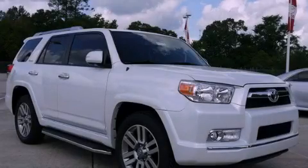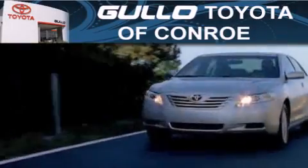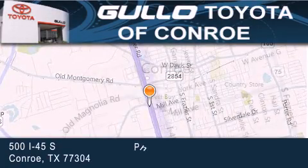Contact us today to arrange your test drive. Golo Toyota is located at 500 I-45 South in Conroe. Our goal is to exceed all of your expectations to ensure that you'll return for future visits.